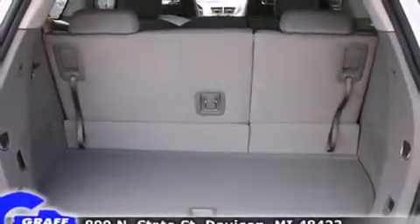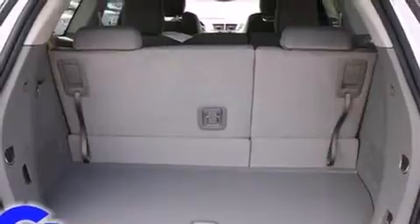Third-row seats expand the maximum passenger capacity to eight. Audio features include a CD player with MP3 capability and six well-positioned speakers.